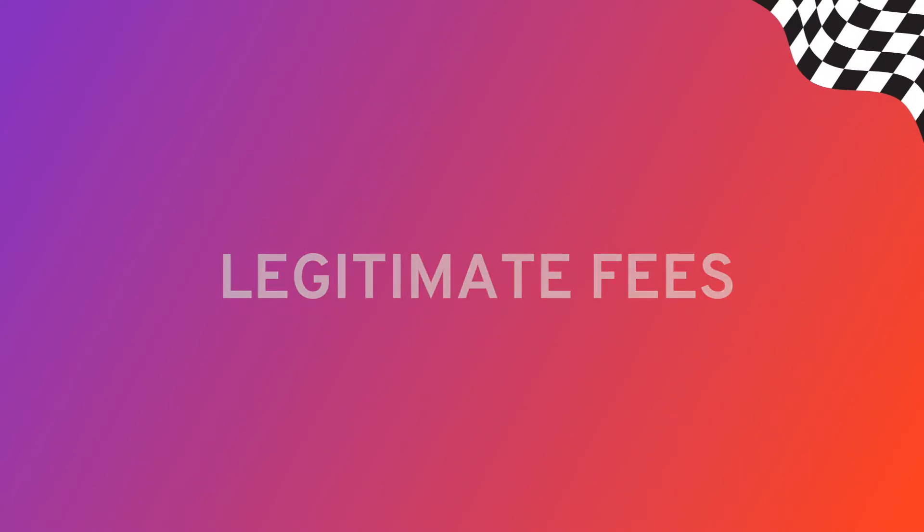In the auto industry, you can't escape fees. Some are direct from the manufacturer, while others are legitimate charges from the dealership. But not all fees are on the up and up — they could be a way for the dealership to collect easy money through mandatory services, driving up the price of your purchase. So how can you tell the difference between what's legit and what's a scam? The following guide might help.